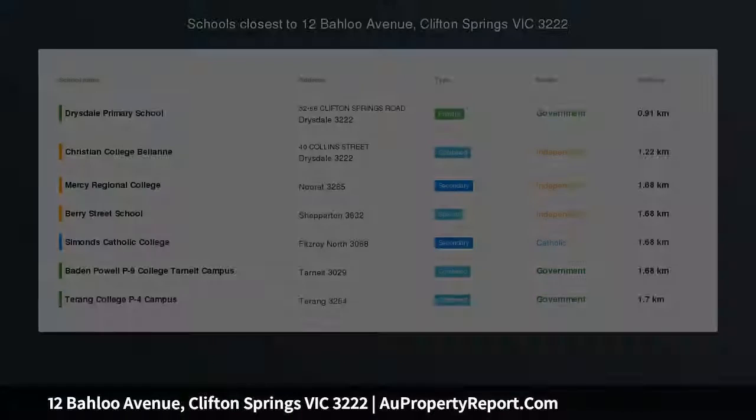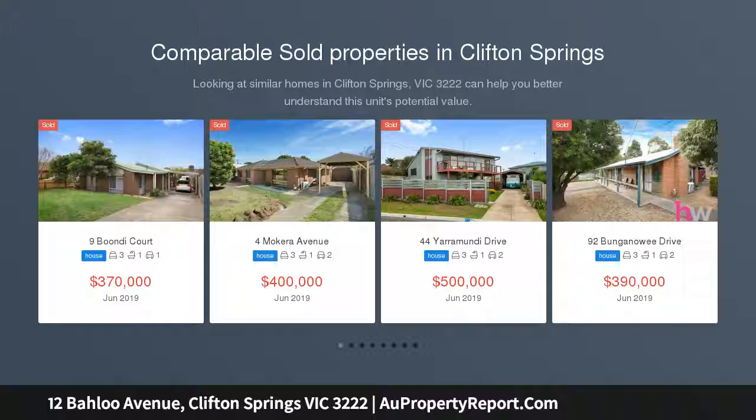Start right here. Whether you are looking for your first home, first investment, or possibly your first renovation, then take note of this opportunity.